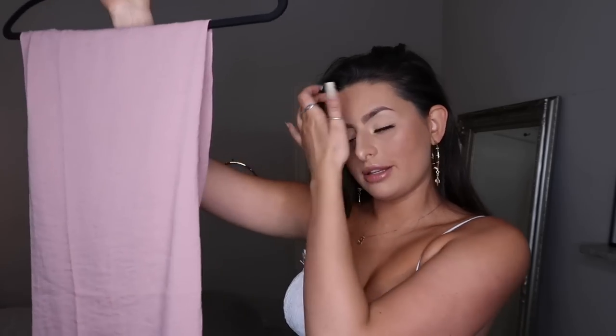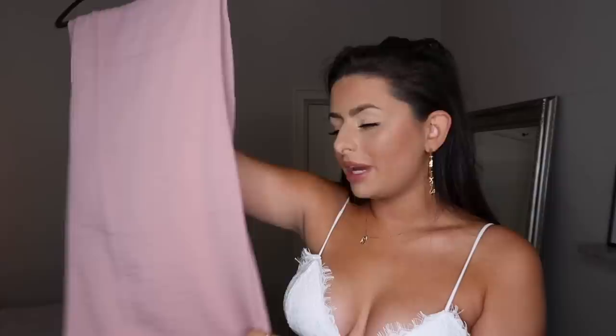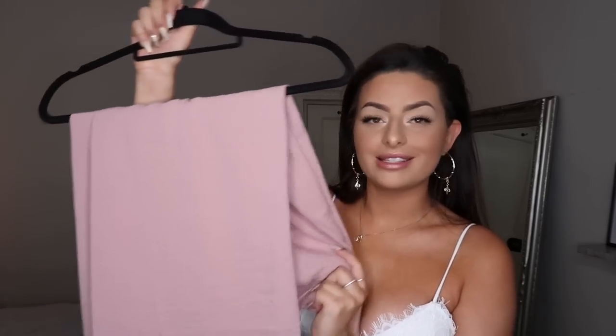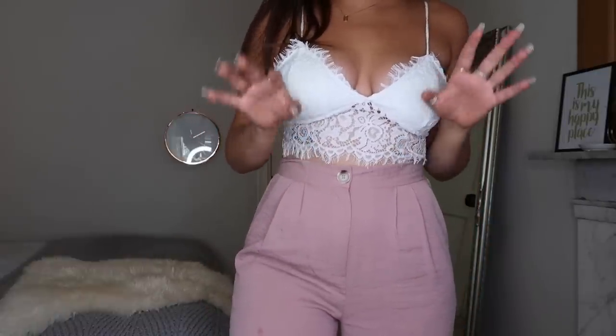Sticking with this gorgeous pink and white theme, I picked up these high-waisted flowy trousers made out of a similar material to the skirt but a little thicker. I've already worn them — I'm that impatient. I'm going to pair them with this little lace bralette again. These are definitely something I'd dress up for the evening, but you could easily pair them with a bodysuit and chunky trainers for a cute day look.